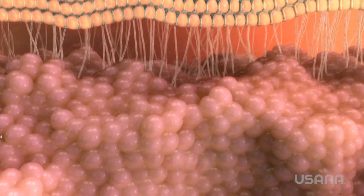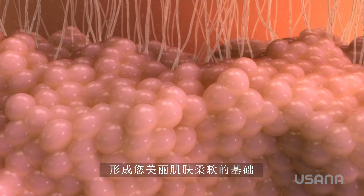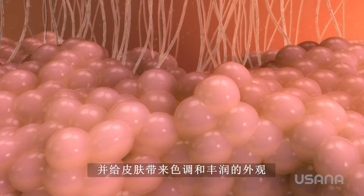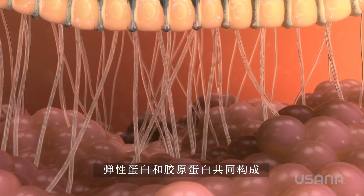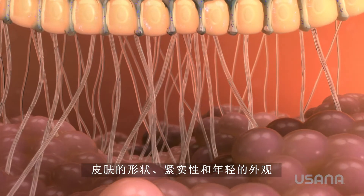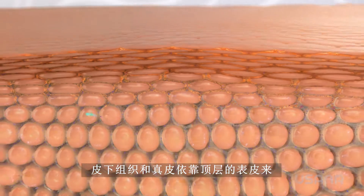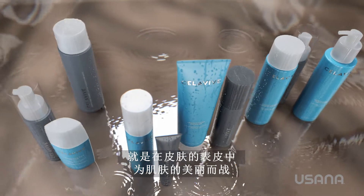Starting with the deepest levels, the dermis is a matrix of collagen, elastin, and fat cells that form the supple foundation of beautiful skin. The fat cells insulate the body and give the skin its toned and plumped appearance. Elastin and collagen work in tandem to give skin its shape, firmness, and youthful appearance. This is where water is stored, and the dermis depends on the top layer, the epidermis, to keep pollutants out and hydration in.